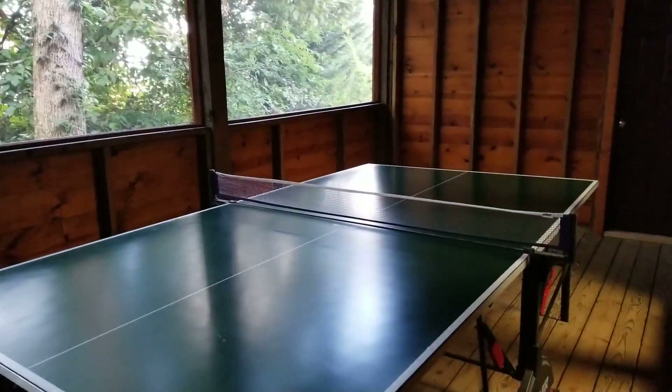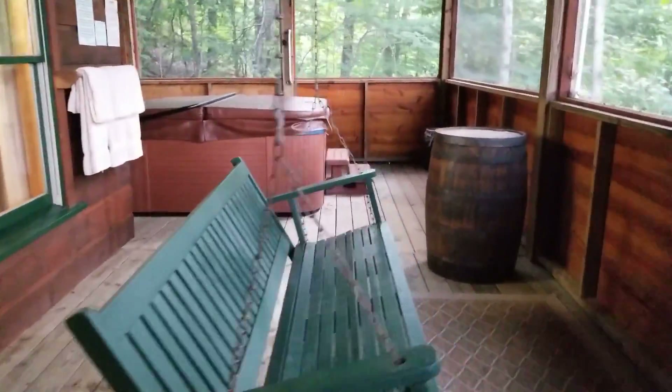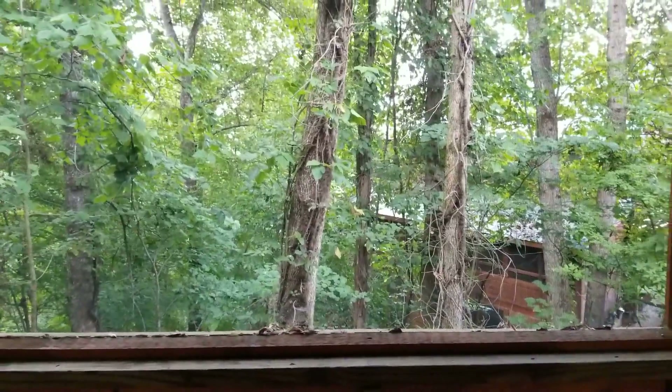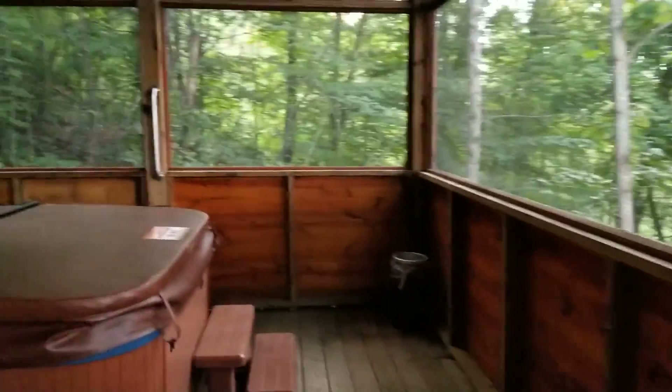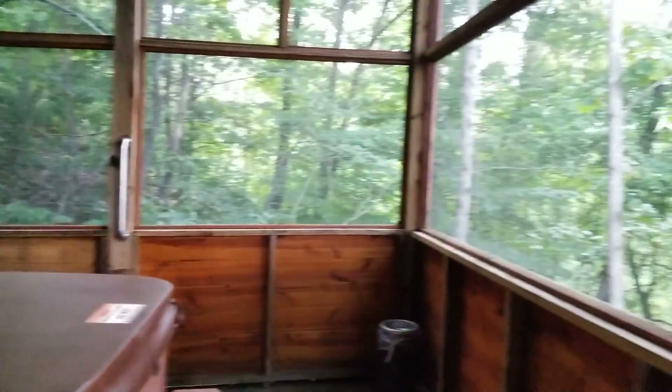Ping pong — see the paddles over there. And you can smell that chlorine in the hot tub. Porch swing that overlooks this view right here — sitting out in the woods. And there's the hot tub; you can sit in the hot tub in the woods.